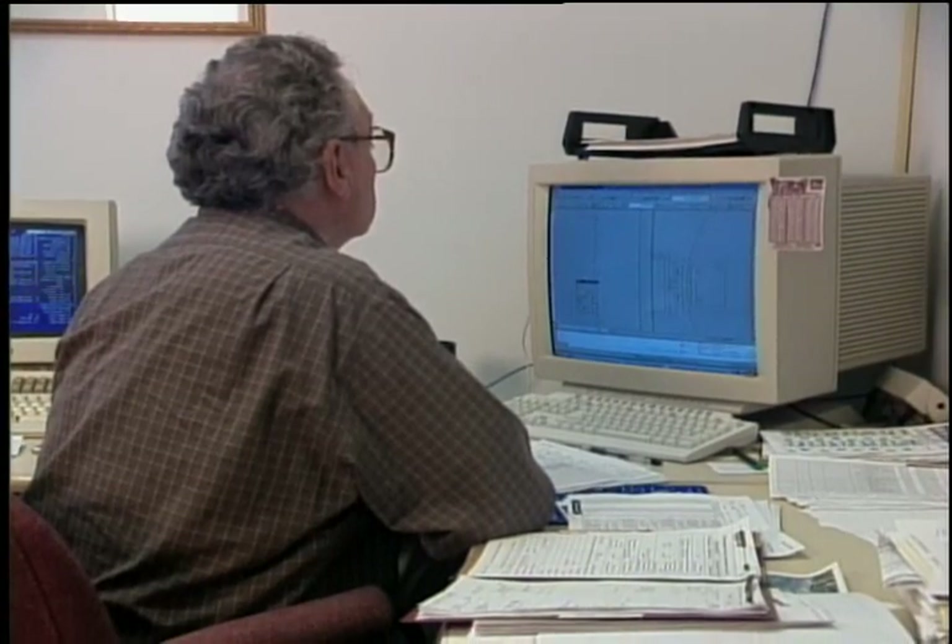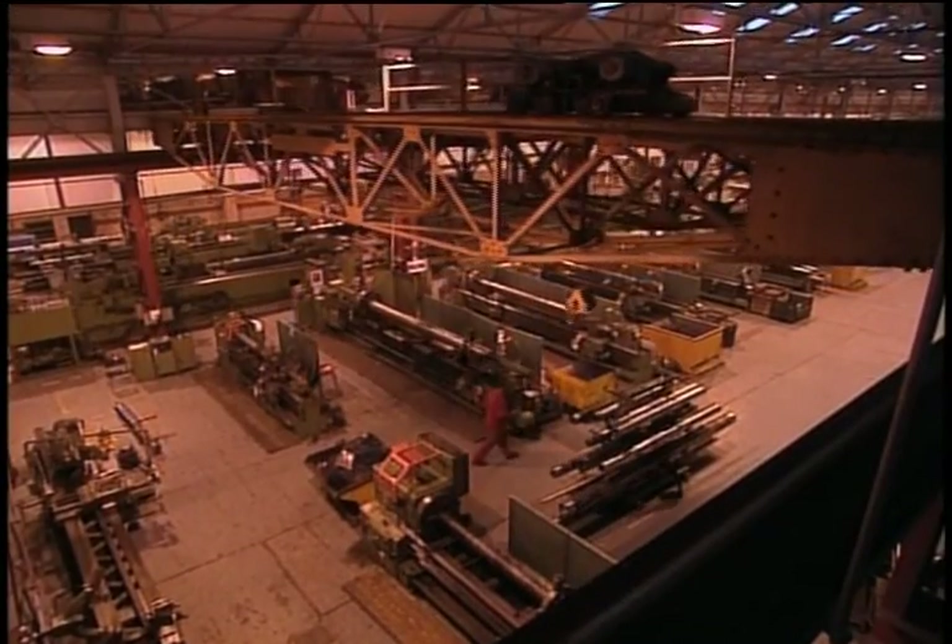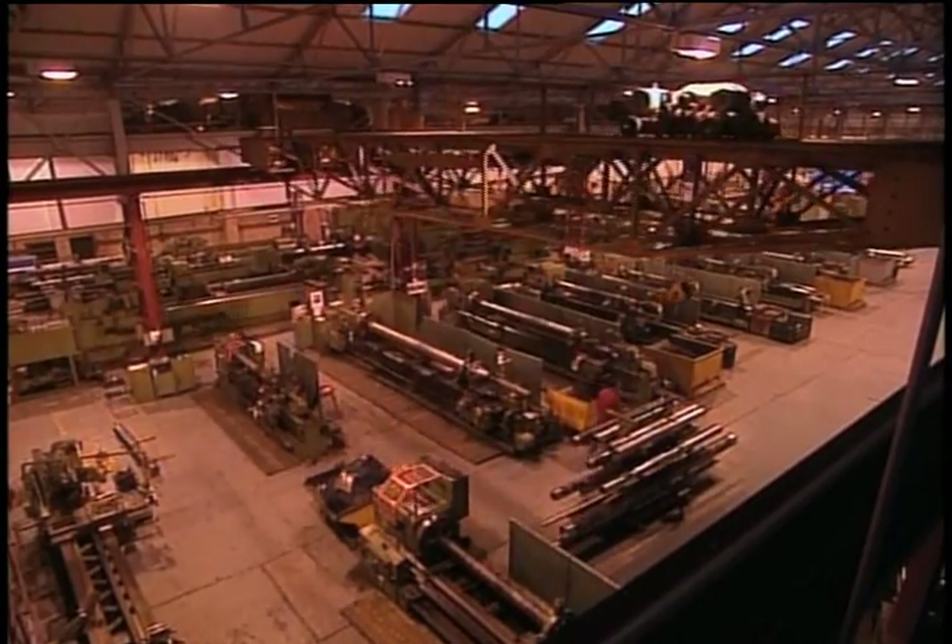Dedicated in-house project managers coordinate all process, mechanical, electrical engineering, and manufacturing aspects, offering the customer a single point of contact, ensuring on-time delivery of fit-for-purpose solutions.